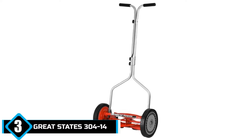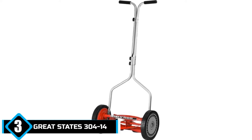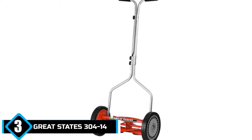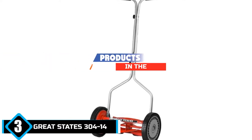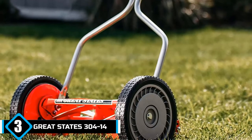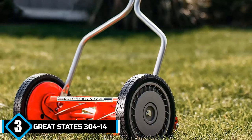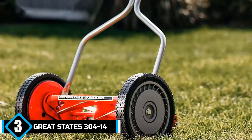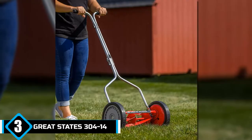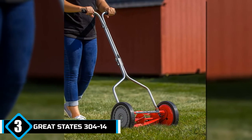The number 3 position is held by the Great States 304-14 Push Reel Lawnmower. Designed with the expert and dedicated mower in mind, the Great States 304-14 14-inch 5-blade push reel lawnmower provides a wide variety of features that will make sure your lawn outshines all others in the neighborhood. There are adjustable heights ranging from 0.5 inches to 1.75 inches, combined with a 14-inch cutting width that reaches the far corners of your lawn and deals with long straight blades with ease.